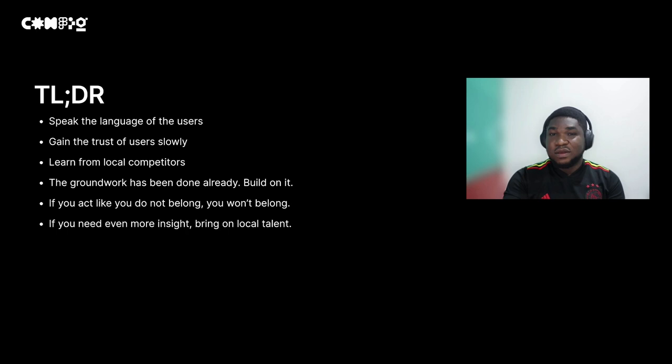To summarize: first, speak the language of the users. If you want users to jump at your products, understand what they need — an affordable product that works offline and can handle electricity issues. Give them exactly what they need without glamorizing anything. Gain the trust of users slowly. If people feel you are throwing a solution at them at all costs, they're going to get suspicious. Learn from local competitors — even within market constraints, people have thrived. Someone with deeper pockets can do even better by learning from and building upon what they're doing.